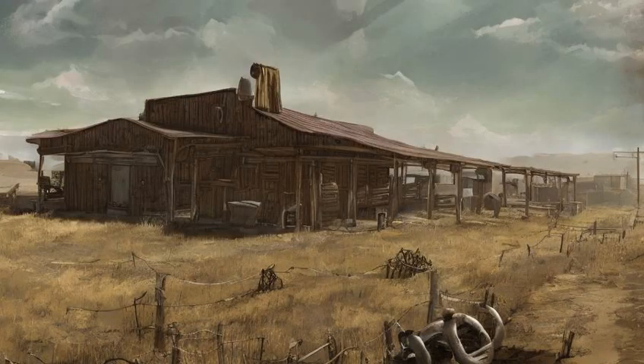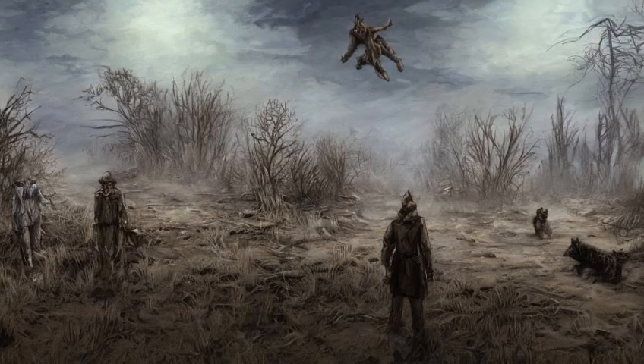Behind the ranch is a cattle pen, which is seemingly empty, along with a few more tumbleweeds drifting idly in the breeze. When approaching the pen, a nightkin will uncloak and offer to sell Wind Brahman to the courier, which starts the unmarked quest Wind Brahman Wrangler.